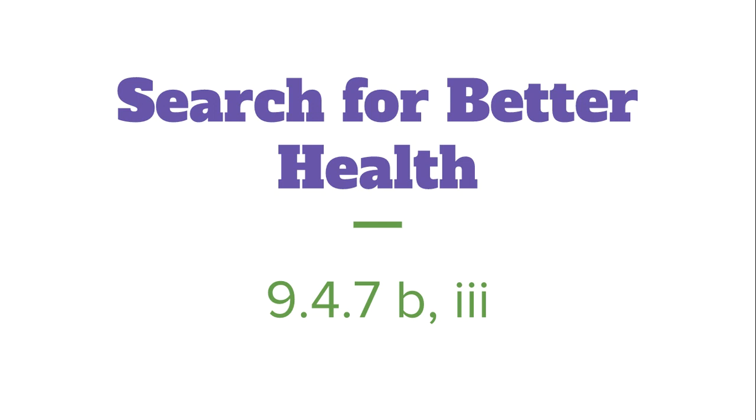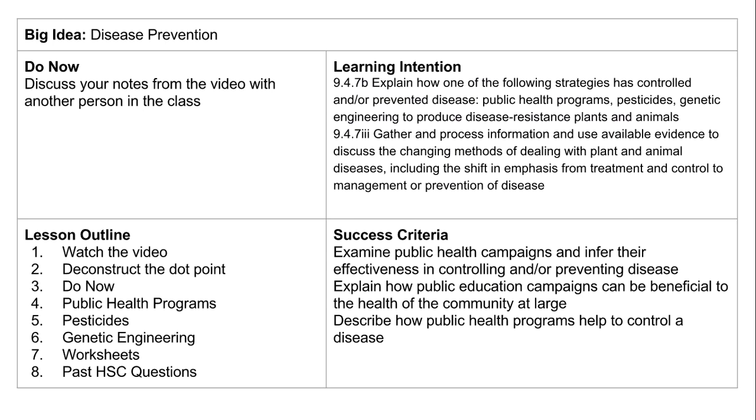Welcome to video 16 of the Search for Better Health series. In this video we're going to be looking at how we can control and prevent diseases, and how we've seen a shift to that rather than treatment and management.